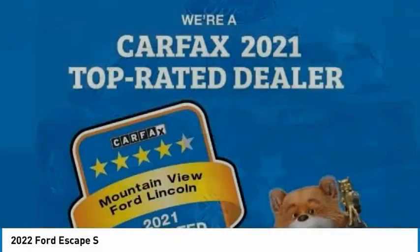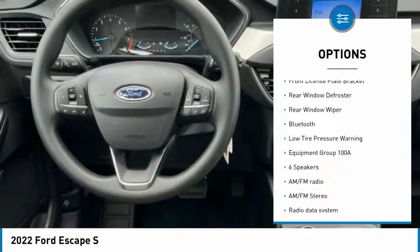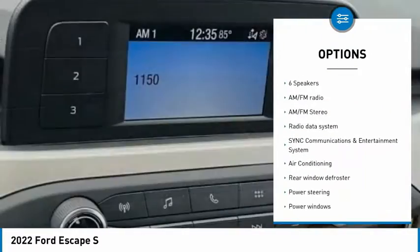Here are some of this vehicle's great options: electronic stability control, brake assist, traction control, remote keyless entry, four-wheel disc brakes, front license plate bracket.